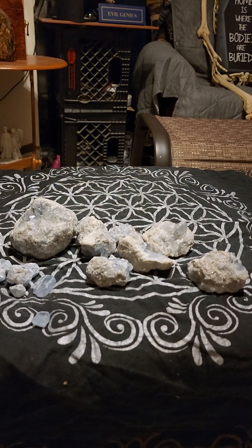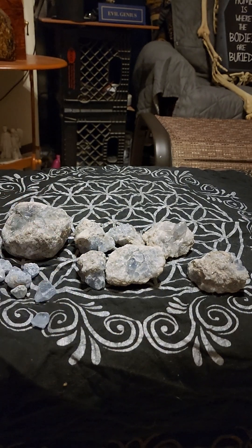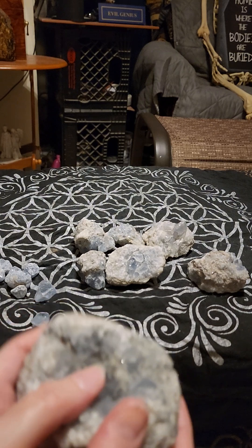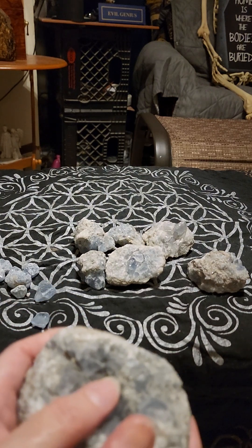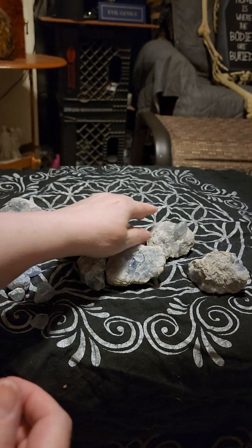Celestite is going to help you eliminate those spiritual toxins, eliminate negative thoughts. If you feel stuck in lower realms, this is going to get you into higher realms. It's great for clarity and creativity — it's going to really help you think of new and better ideas and solutions. When you're dealing with a problem you can meditate with this and come up with an 'aha moment.'